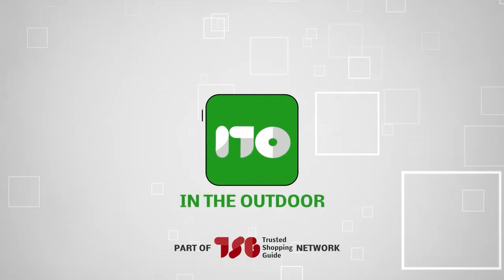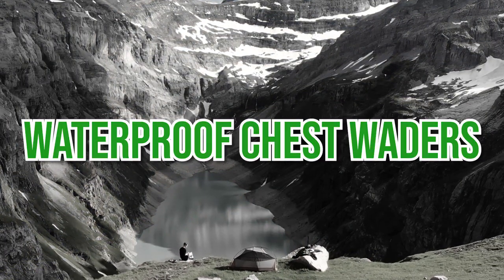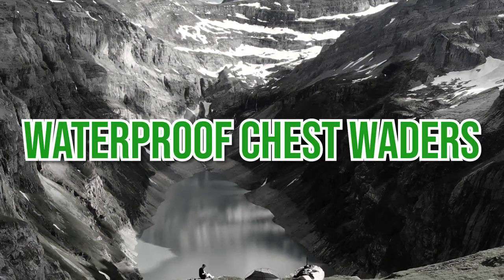Welcome back Outdoors Enthusiasts to trustedshoppingguide.com. Today we are in the outdoors, and in this video we will be sharing with you our 5 highest rated waterproof chest waders.